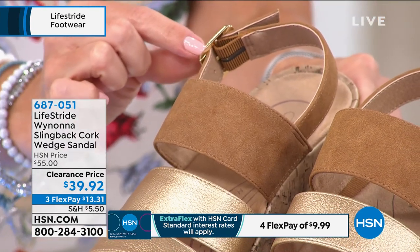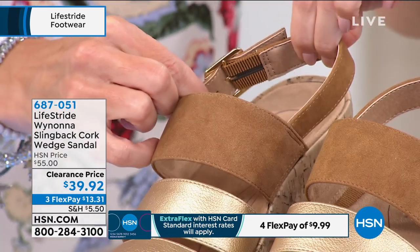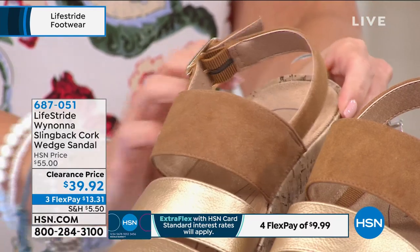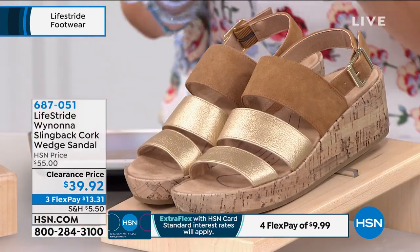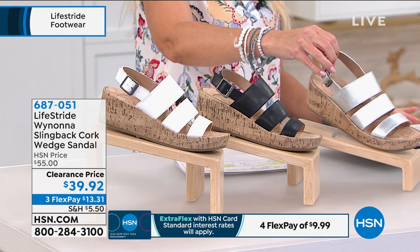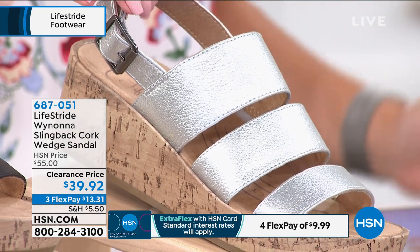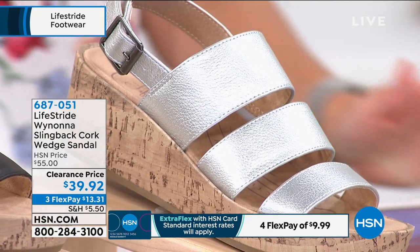It does have that slingback with the buckle. But notice on the inside — goring. So it's going to be comfortable. This is your first choice; it's the only one that has that two-tone. We do have it in silver, so if you love white metals or maybe don't really want to do a white shoe, silver is a great alternative.